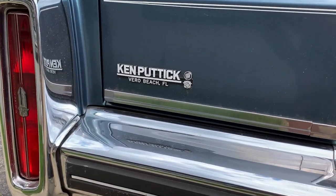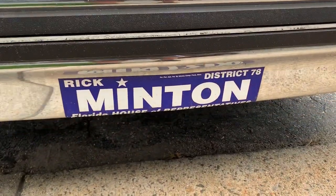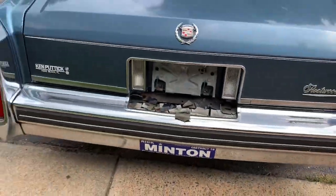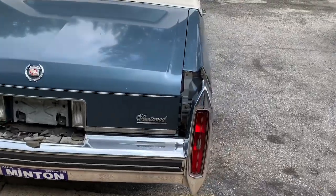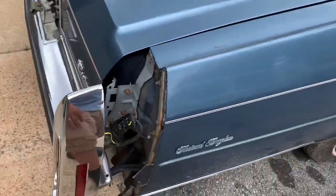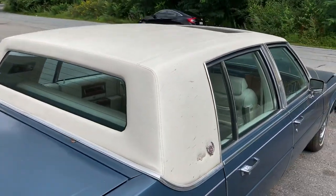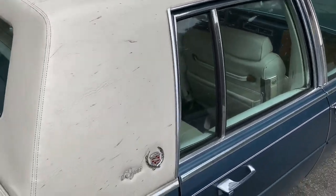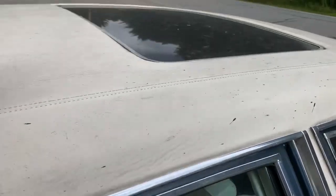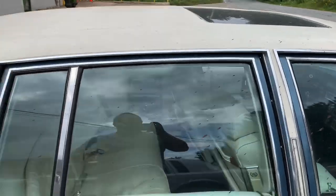It came out of Ken Pawtucket in Vero Beach, Florida. I looked this guy up — he ran from '92 to 2000, so it kind of dates the car even more. It definitely needs fillers; these things are just roached. But the top is in beautiful shape, and the combination of this car is just gorgeous. It's a D-Elegance with a beautiful white top and factory Astro roof, which I am so in love with.